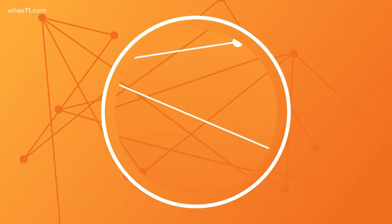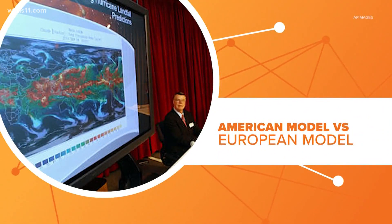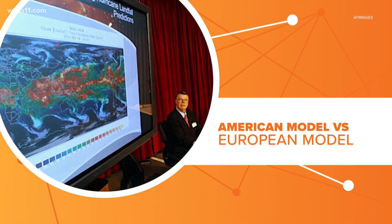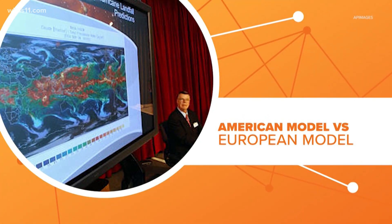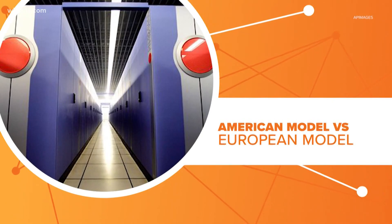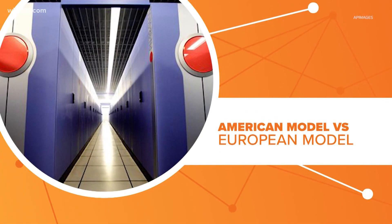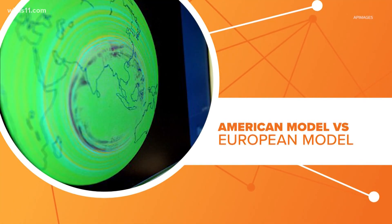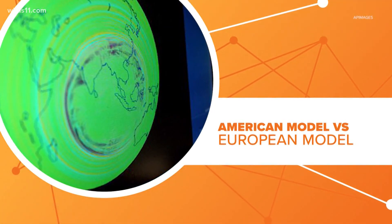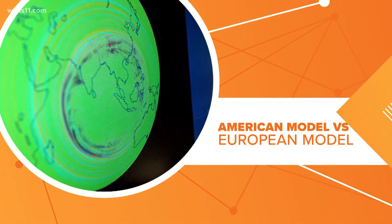The two global models you hear about the most are the American and European. The American is officially called the Global Forecast System model and is created and operated by the National Weather Service. This is no rinky-dink forecast — it uses a supercomputer considered one of the fastest in the world. The European model is officially called the European Center for Medium-Range Weather Forecast and is the result of a partnership of 34 different nations.